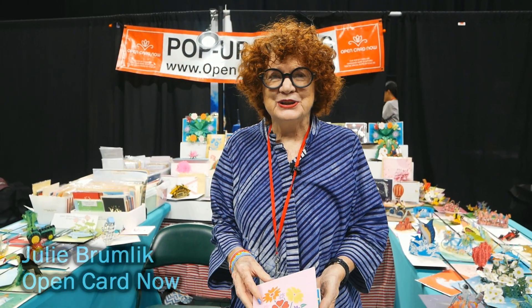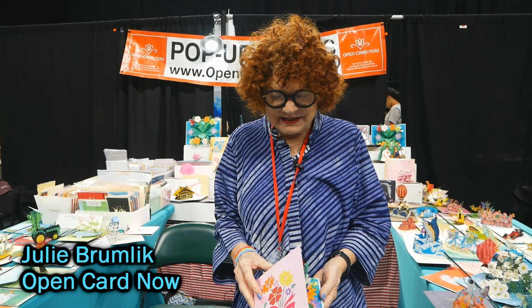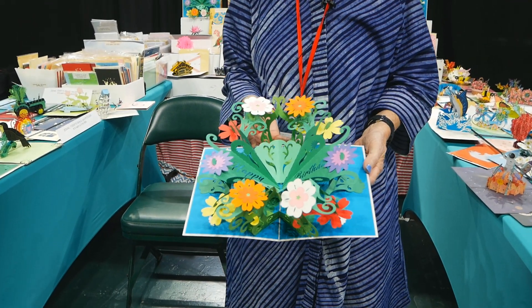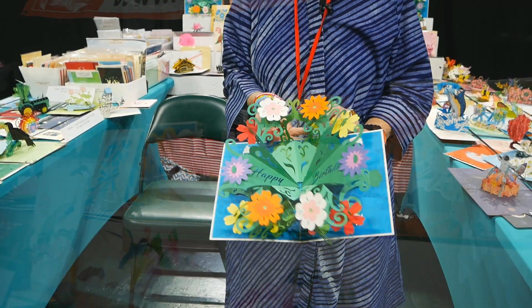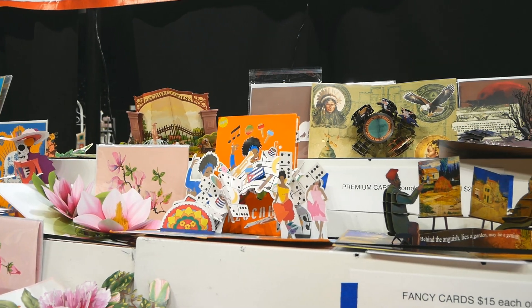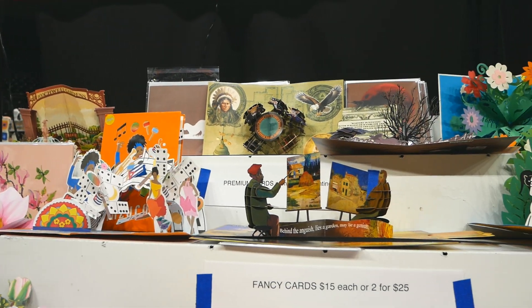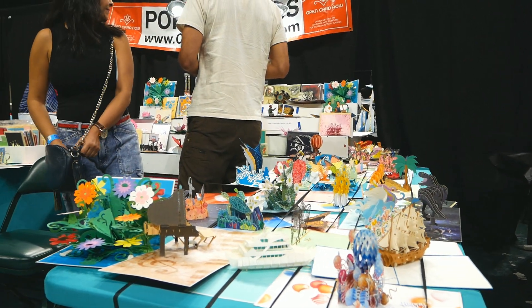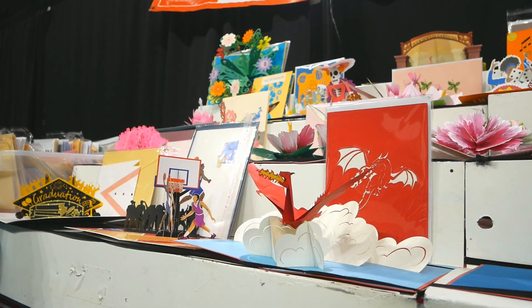My name is Uly, and I make pop-up cards. This is a birthday card, and we have hundreds of cards. We have celebrities — Frida Kahlo, Celia Cruz — flowers, piano, Marlins, and sports.